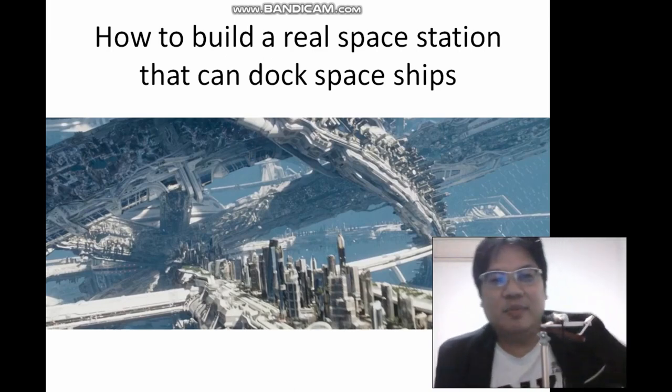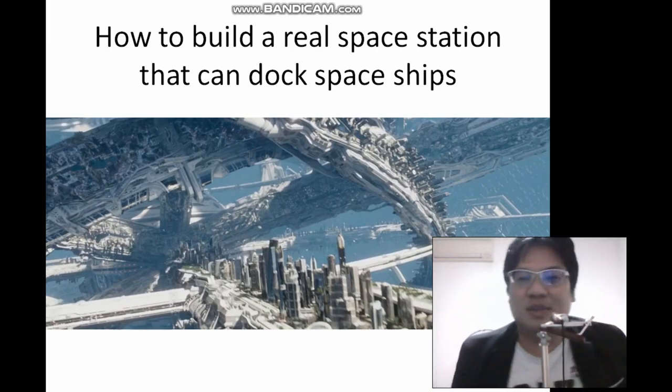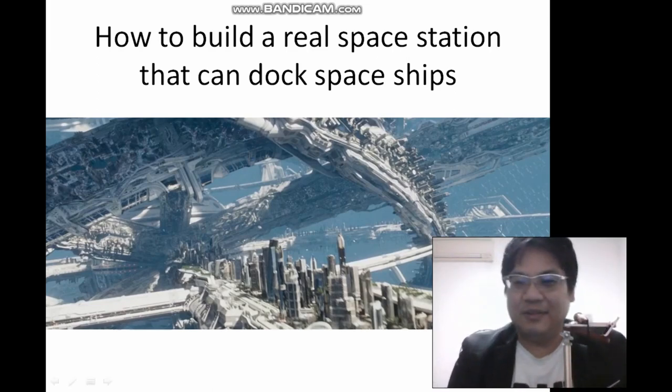Hi everybody, welcome to my sharing on how to build a real space station that can dock spaceships. How are you going to do that? It's very easy. I thought of a way that you can actually build this 35-mile Yorktown space station.